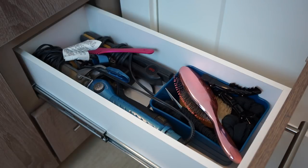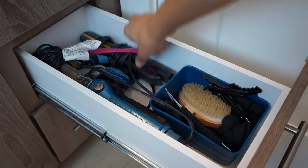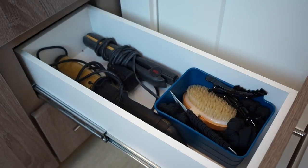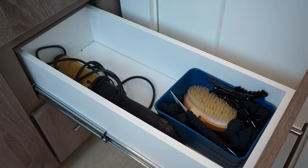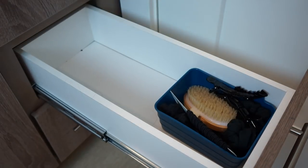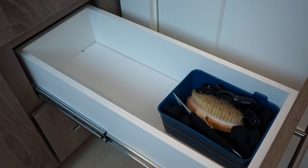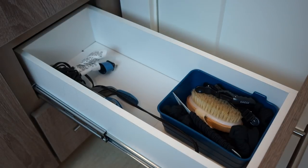My next drawer is all my hair stuff. I use most of this on a daily basis: a wet brush, a comb, my favorite curling iron, and my Chi flat iron that I've had forever. This one I never use, so I'm going to declutter it and give it to somebody who will. Then I've got some extra hair clips, scrunchies, and my dry brush, but I use everything else in this section so I'm keeping it all.